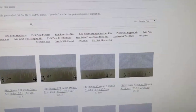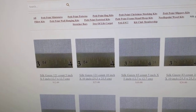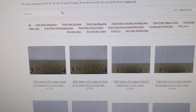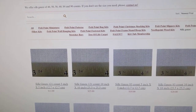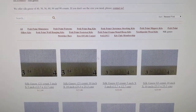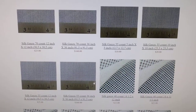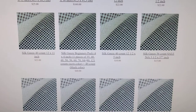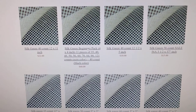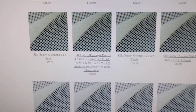You can buy silk gauze in all sorts of counts, all the way up to 121 count — yes, 121 stitches per inch. I think that's pretty crazy. I actually don't think you could get a needle and DMC cotton through that; I think you'd have trouble with anything past about 60. This is 83, 70, 55 — I just thought it came in 60. I want this beginner's pack — a 4x4 inch piece of all those different counts. That's pretty cool, and a piece of black too.